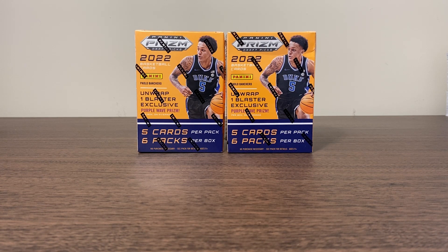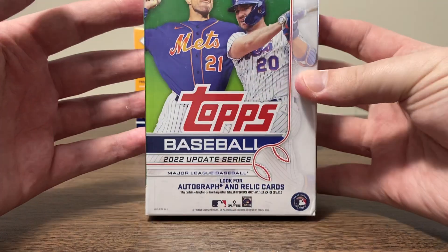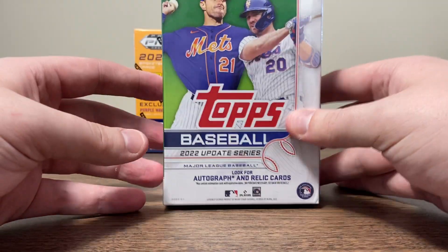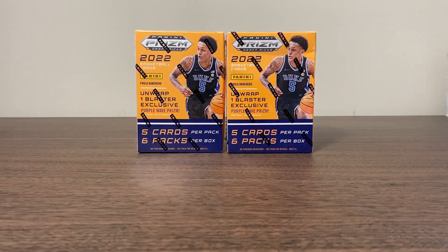Before we get into this video, I just want to let you guys know we are doing a giveaway. I announced it in the last video — we're giving away one sealed hanger box of 2022 Topps Update Baseball. All you got to do, I'll link the video down in the description. You just got to go like and comment on that video and be subscribed to the channel. I'll pick a winner in a future video and one happy person will get a hanger box.